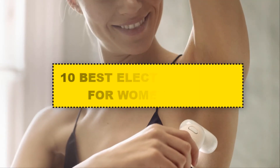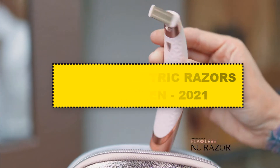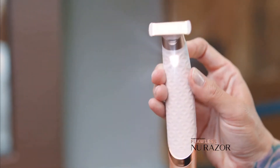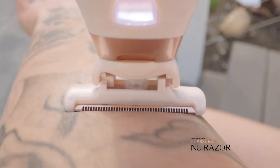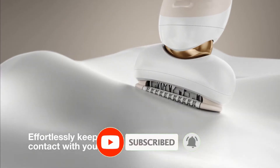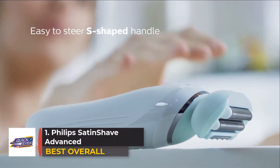We're going to have a look at the 10 best electric razors for women to upgrade your shave. This list is based on personal opinion, considering price, quality, durability, and more. If you want to see the price or find out more information, check out the links below in the description and the comment section. Let's get started.